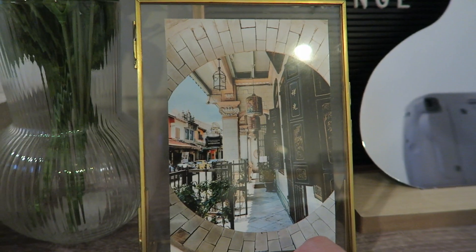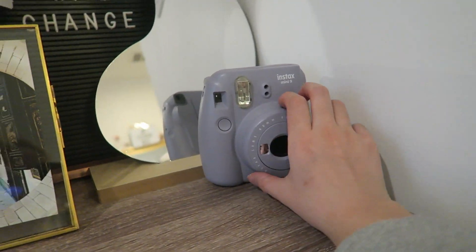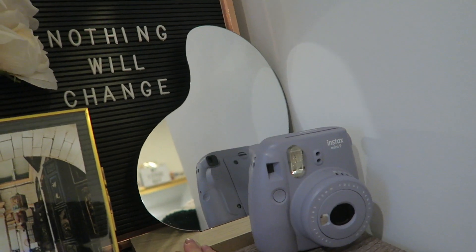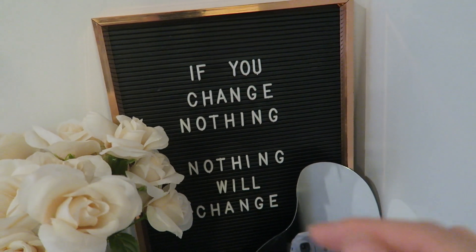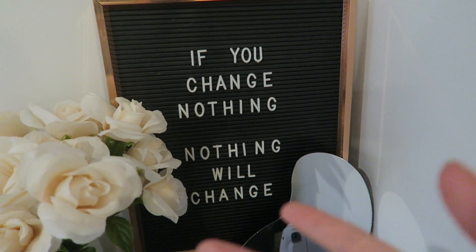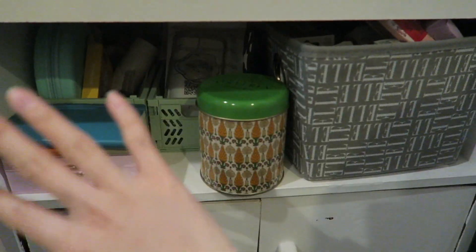I have this IKEA face print which I really like. I have my instax camera over here. This mirror in the back came in a two-pack — I didn't know where to put it so I just put it back here. I have this quote letterboard that says 'If you change nothing, nothing will change' — I really like this quote because it's the motivation that brought me to Korea. If you change nothing in your situation, nothing will change.